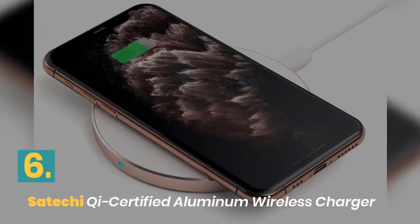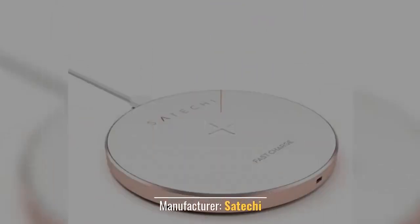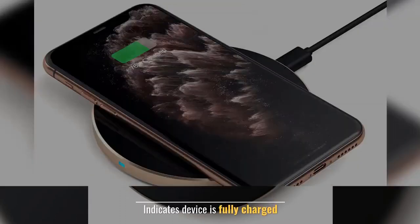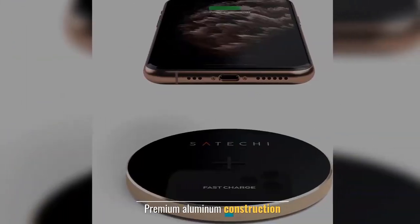Number 6: Satechi Qi Certified Aluminum Wireless Charger. Compatible devices: smartphones. Manufacturer: Satechi. Indicates device is fully charged. Colors: gold, silver, space gray. Premium aluminum construction.